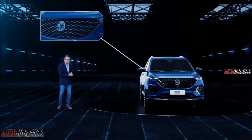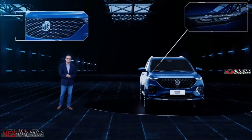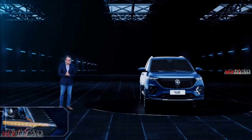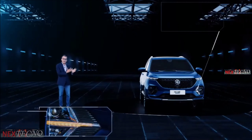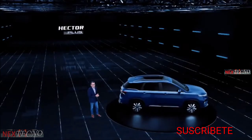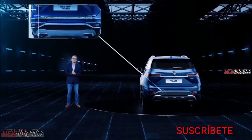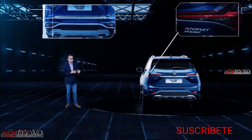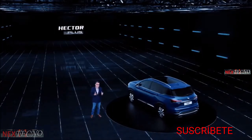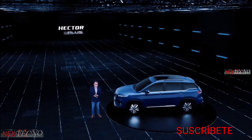The front of the Hector Plus, as you will notice, has an all-new front grille and bumper, new LED DRLs, new floating indicators, new headlamps and fog lamps. The rear of the MG Hector Plus also has a new bumper, a new tail lamp and new floating indicators, which enables a distinct stance of the Hector Plus when compared to our Hector, the five-seater.